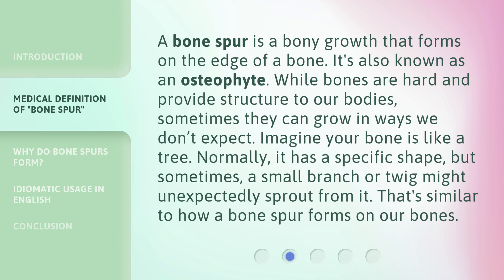A bone spur is a bony growth that forms on the edge of a bone. It's also known as an osteophyte. While bones are hard and provide structure to our bodies, sometimes they can grow in ways we don't expect. Imagine your bone is like a tree — normally, it has a specific shape.